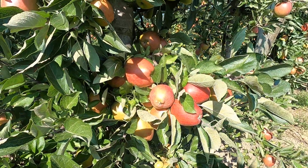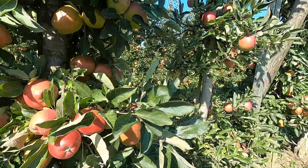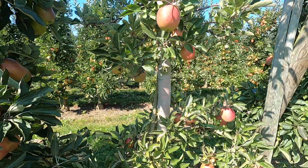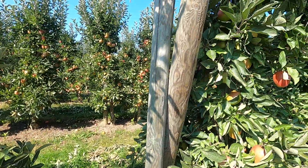Not sure what these are — they could be Gala or Elstar. These are very popular apples here.